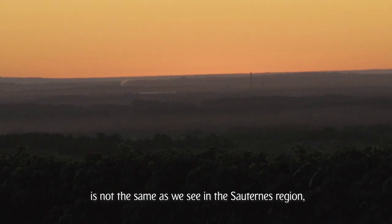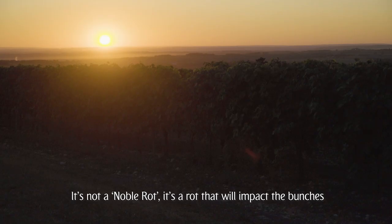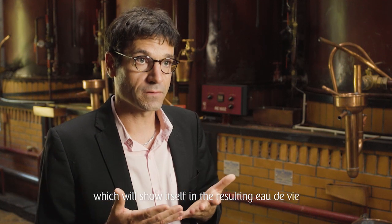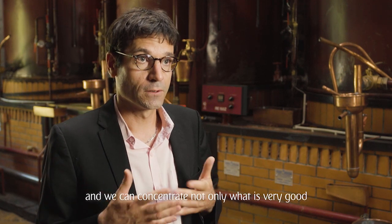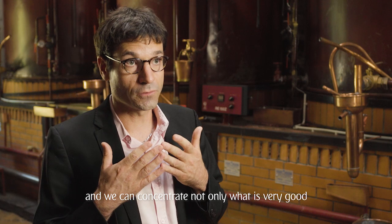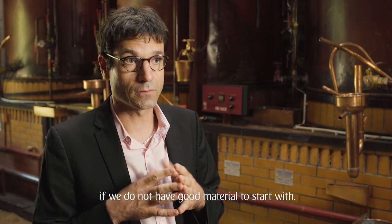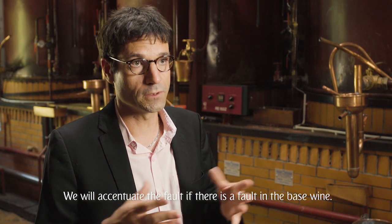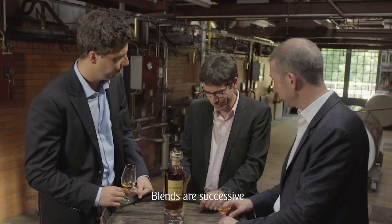The texture we have here is not at all the same as the one we can find in Sauternes; it is not a noble texture. It is a texture that will impact the grapes and the quality of the grains of raisins, and it will be found in the eau-de-vie, because the distillation is a concentration of aromas. We will focus on both what is very good, but we can also concentrate what is bad if there is something not good from the beginning — we will accentuate the defect if there is a defect in the vineyard.